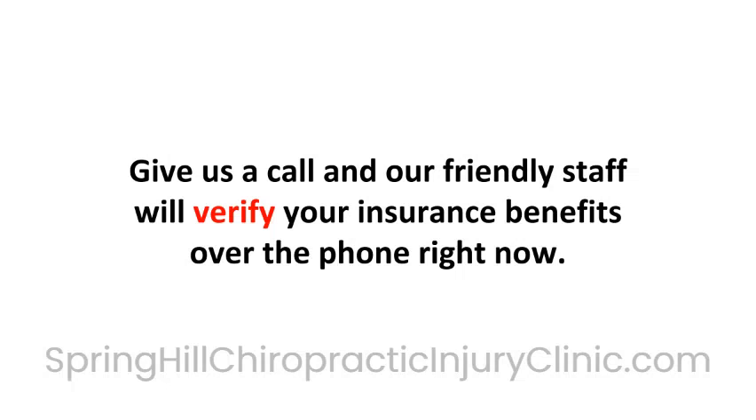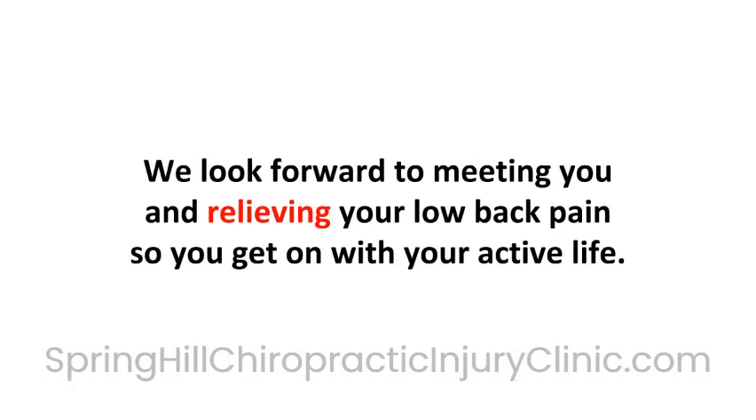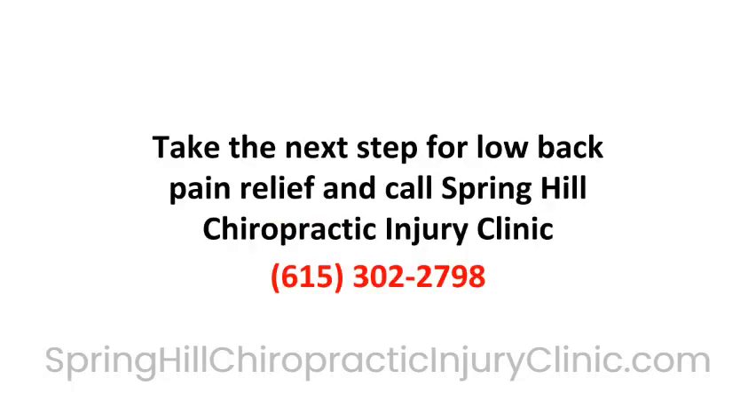Give us a call and our friendly staff will verify your insurance benefits over the phone right now. We look forward to meeting you and relieving your low back pain so you can get on with your active life. Take the next step for low back pain relief and call Spring Hill Chiropractic Injury Clinic at 615-302-2798.